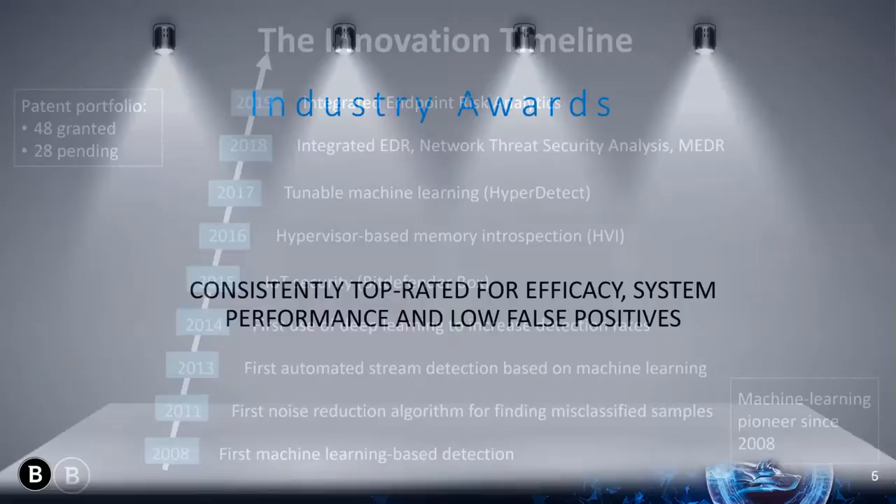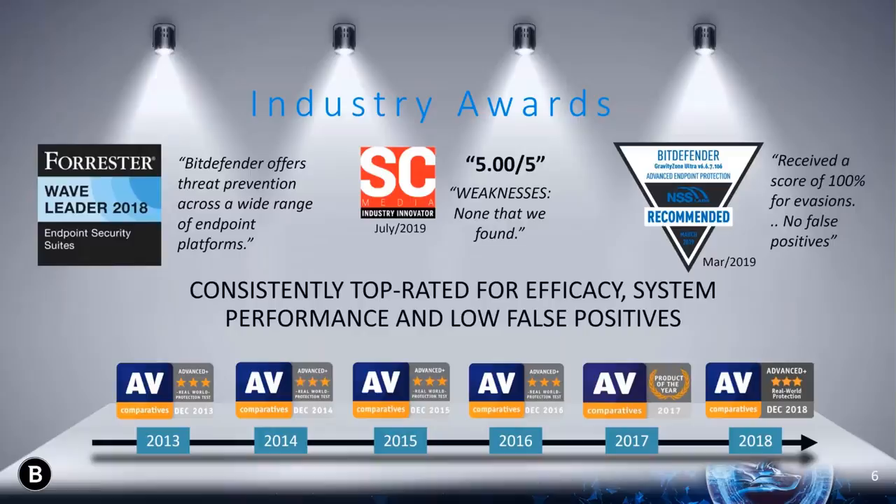Our innovation translates into industry-leading results when it comes to independent testing. If you're unfamiliar with AV Comparatives or AV Test, these are independent, nonprofit organizations that test a wide variety of malware solutions. You can think of these independent tests as consumer reports of cybersecurity solutions. Year over year, Bitdefender has been at the very top of their list in not only detection of known as well as unknown malware, but we've also been at the very best at doing so without sacrificing performance.